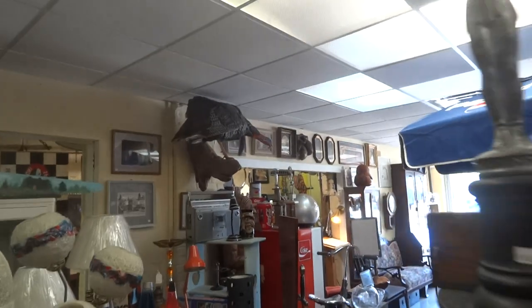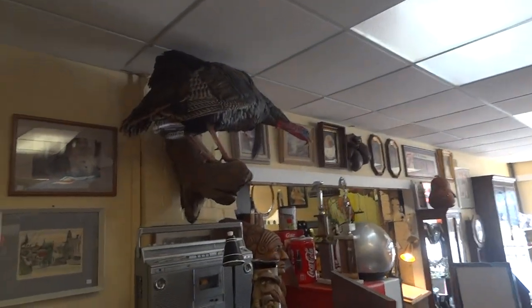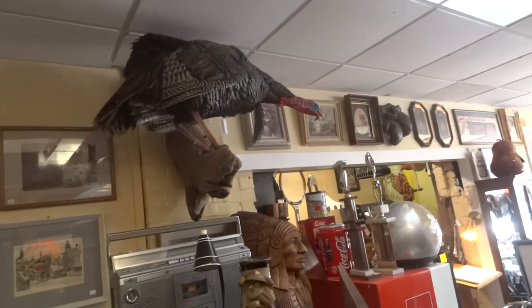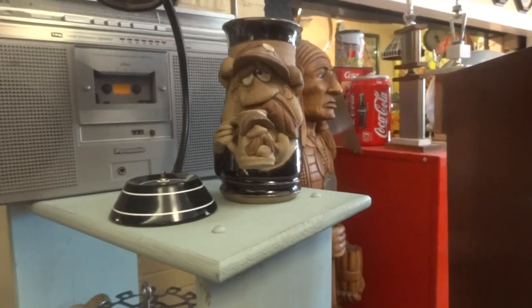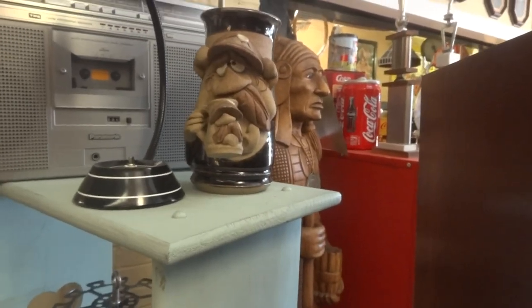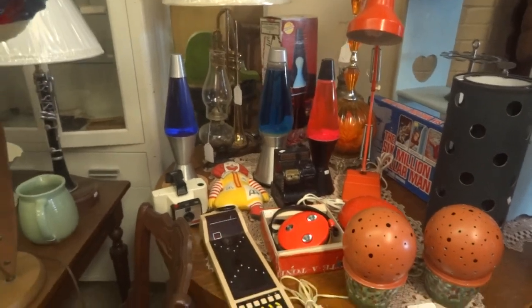Oh, I forgot to show you the big turkey that we have. That's Tom — Tom is our turkey. Now this guy is cool — it's a mug holding a mug holding a mug. This is our 70s table. Great colors.